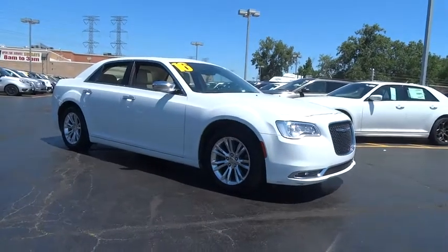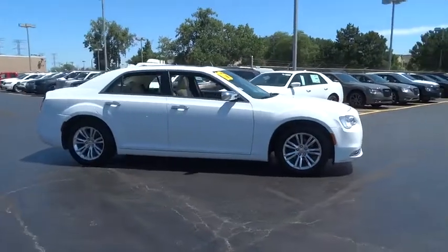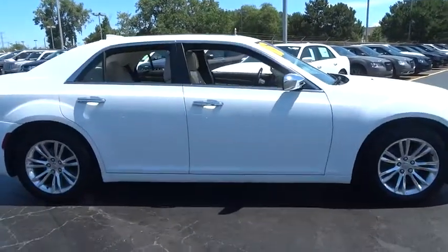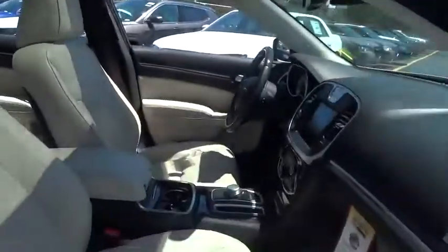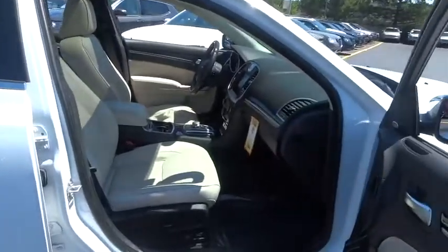The 2016 Chrysler 300C. The Chrysler 300C is one of the last of the big, powerful, rear-wheel drive American four-door sedans. A car for the open road and a long highway. It has great styling, impressive handling, and pavement-eating performance.